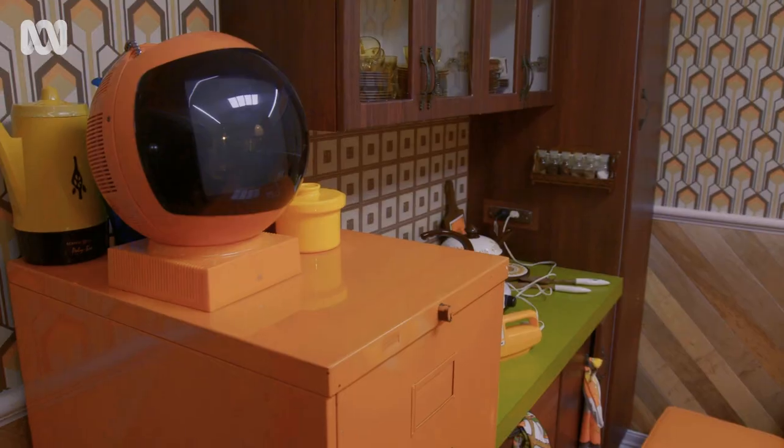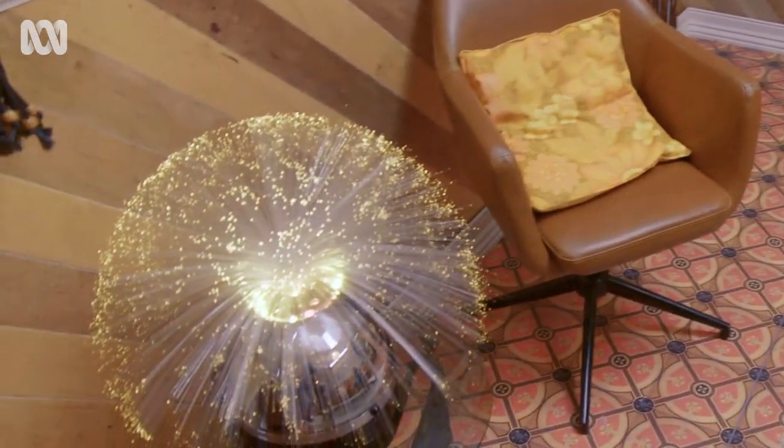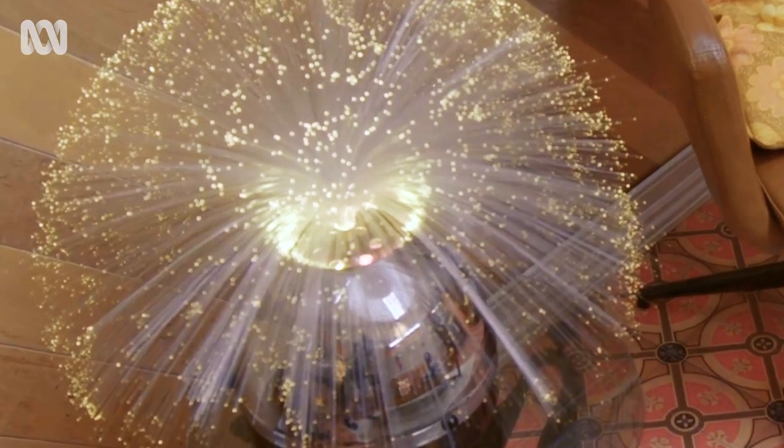Maybe on the sofa, watching some television. No remote control yet — that's the only exercise you get, getting up to change the channel. And enjoying the stylish delights of the 1970s and their premier lighting piece of equipment: the fibre optic light. Look at it go — beautiful. 1970s.